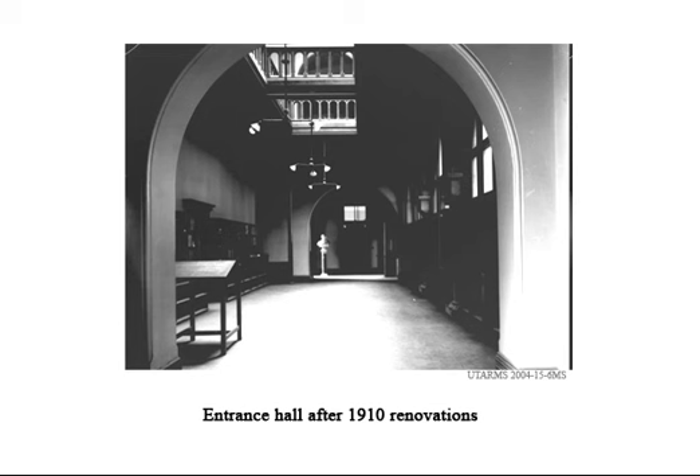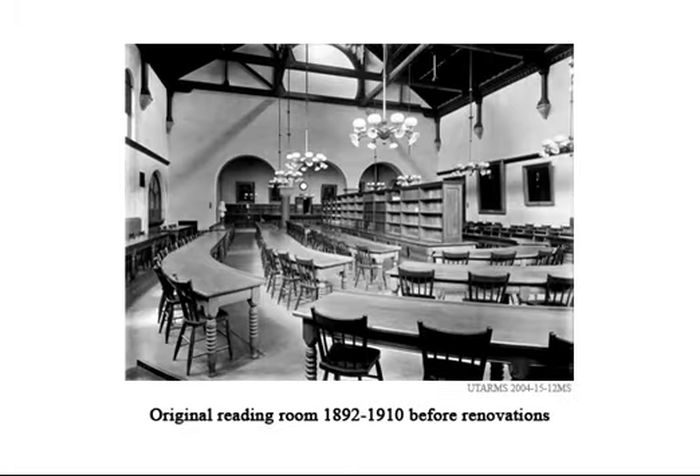Here is the same entrance hallway after the 1910 renovations. The ceiling is now open to the floor above and new light fixtures have been installed. The original reading room before the renovation served the entire university community.